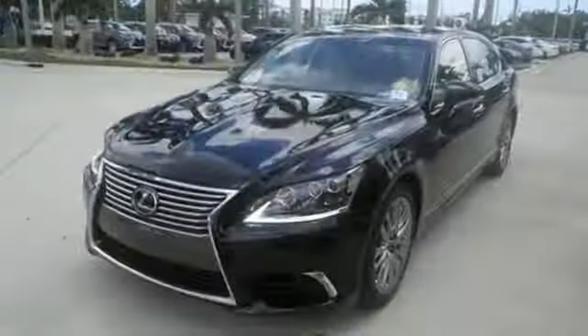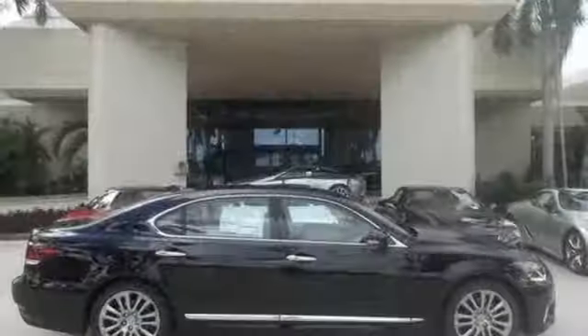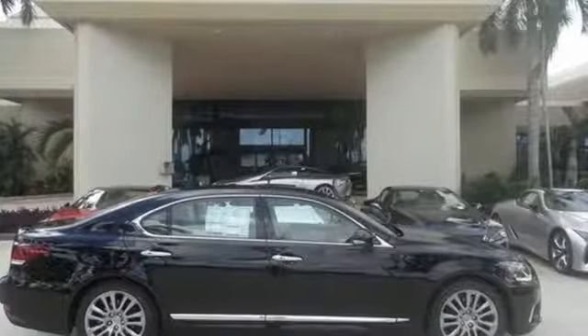Peace of mind and entertainment are always within easy reach with the many functions of Lexus Enform. Pamper yourself in this distinguished Lexus. Come take a closer look today.